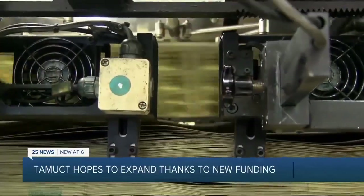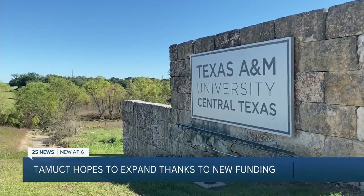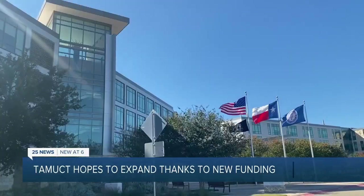While it doesn't look like much now, thanks to some new funding, the University of A&M Central Texas is revisiting their master plan with the hopes of expanding. With the help of $45 million in state funding, A&M Central Texas is now shifting their focus on expansion.